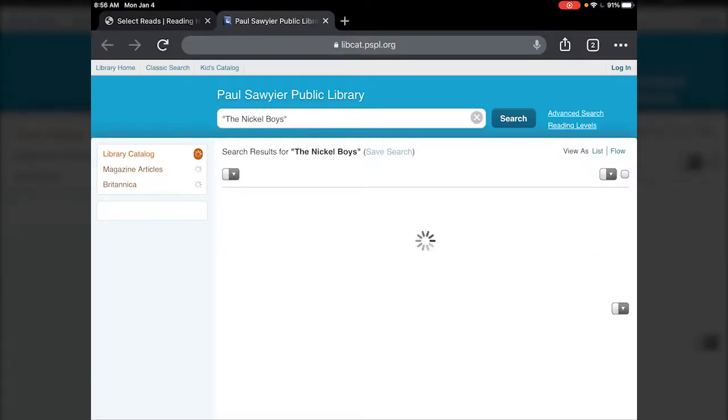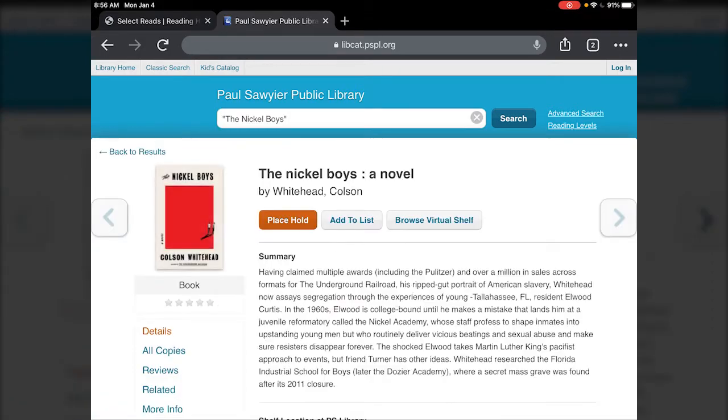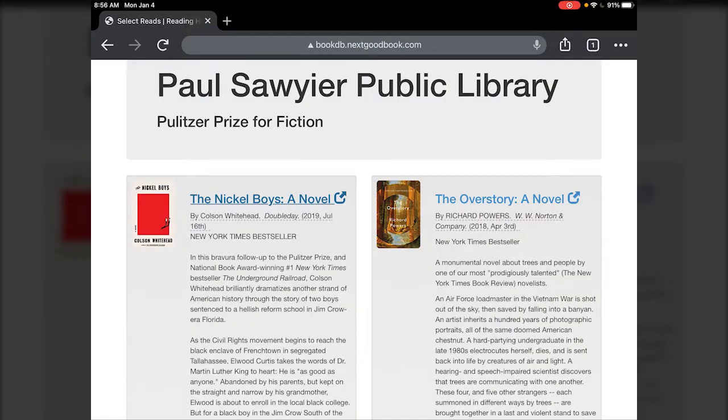Right here is the Nickel Boys — tapping on Nickel Boys is going to take me to the catalog, and from there I can see it's available and deal with it the same way as the others.